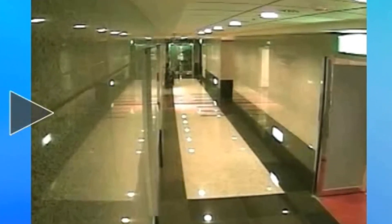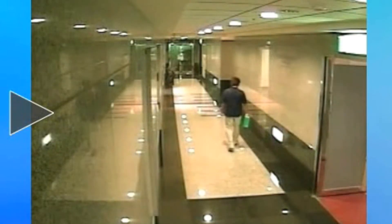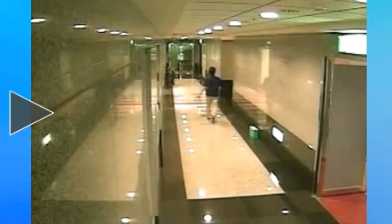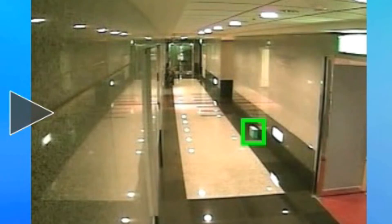Like missing object detection, unattended object detection allows you to designate a zone in the camera's field of view and detect when an object is left in that area. If a suspicious item appears, the software will highlight that object on the screen and can be configured to trigger an alarm or send an alert. This feature is ideal for hallways, parking lots, lobbies, and many other areas.